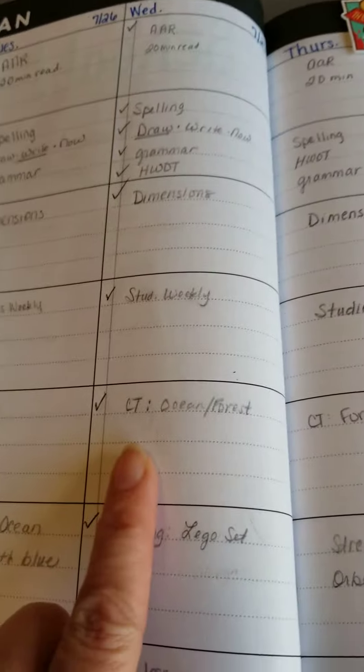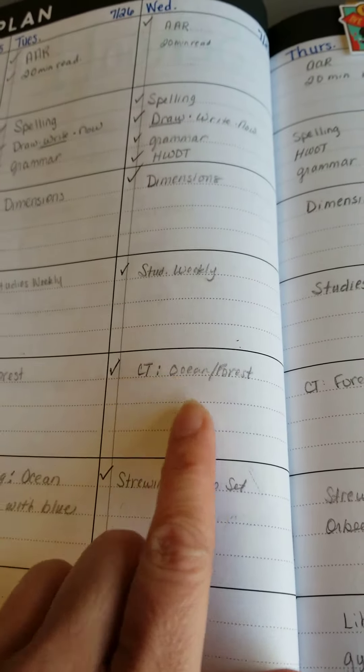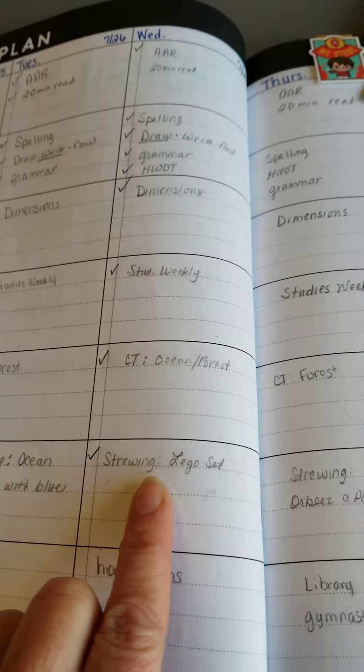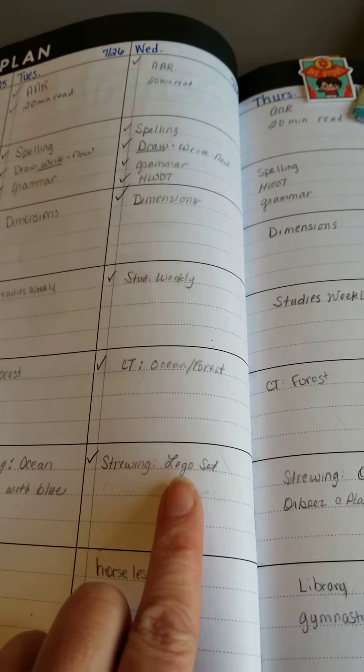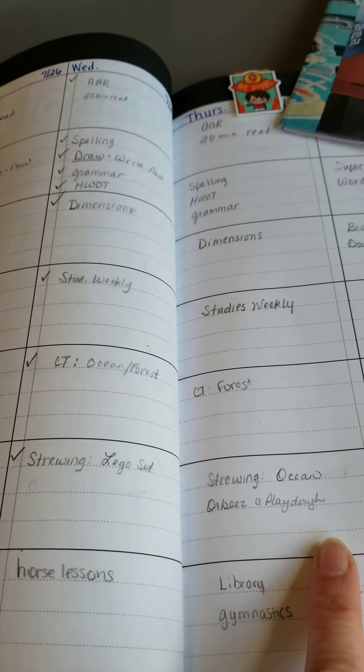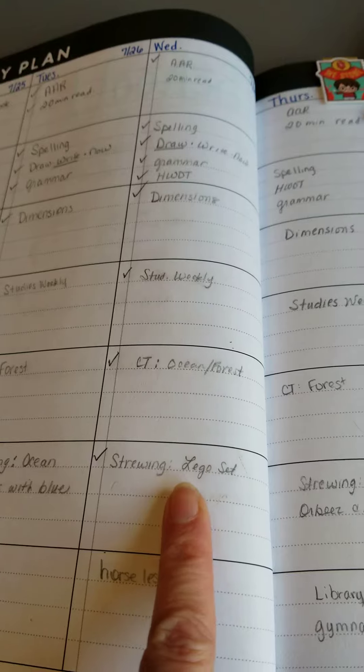We did our Studies Weekly again, and then we continued on our critical thinking with the ocean and forest section. I had actually set up a strewing for using her Orbeez and Play-Doh, but she wanted to do a Lego set. So I put it aside and moved it to tomorrow, and then she did her Lego set.